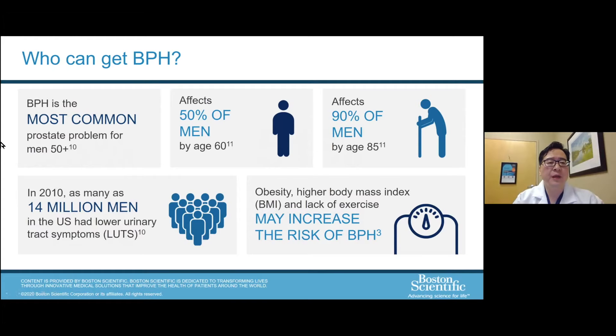Who can get BPH? The most common cause is in patients over 50 years of age. It affects 50% of men by age 50 and 90% of men by age 85 — quite prevalent as we get older. In 2010, as many as 14 million men in the United States had lower urinary tract symptoms. Obesity or high body mass index and lack of exercise may increase the risk of BPH. By losing weight, your risk of BPH may go down.